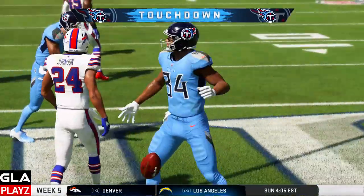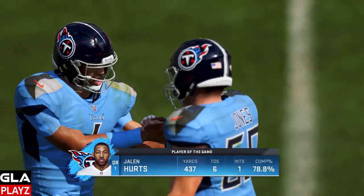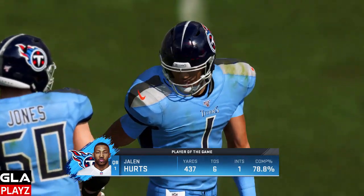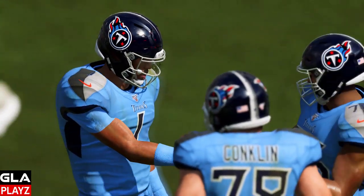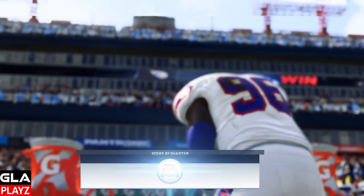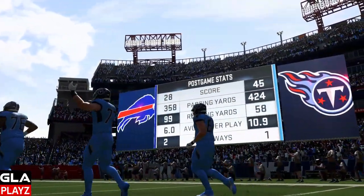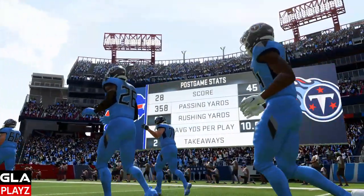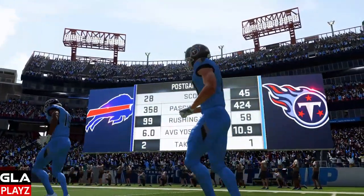We're gonna win this game easily. I had two turnovers I probably shouldn't have — a fumble and an interception — but overall Jalen played really well. The stats look great and we're gonna get the win here at home. We had 424 yards passing, only 58 yards rushing. I didn't really run the ball much with Jalen, and Deon Lewis and Derrick Henry couldn't really get going on the ground.